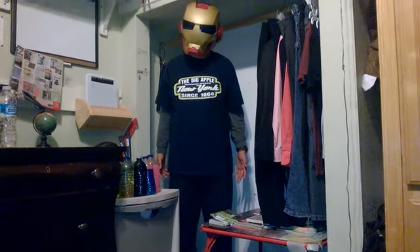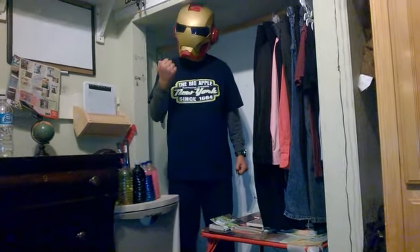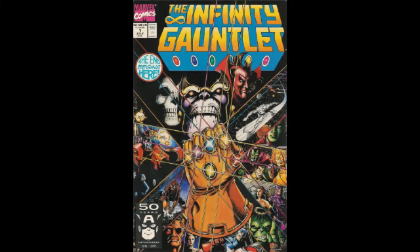There were many comic books where he was featured, and many collectors like myself had to persevere and really buy a lot and keep up with all those comic books. There were quite a lot of them, and I'm gonna show you one of those pictures of the comic books right here.